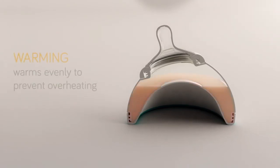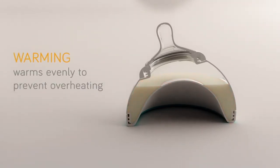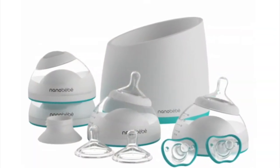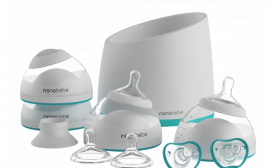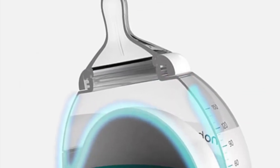The Nano Baby is a breast milk storage and delivery system designed to combat those issues. It uses a breast-shaped bottle that helps preserve essential breast milk nutrients because it can cool, freeze, or warm the milk twice as fast as conventional containers.